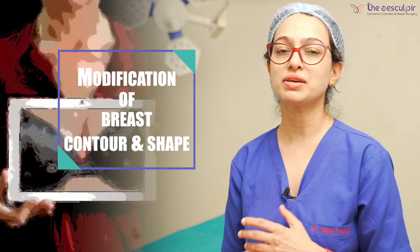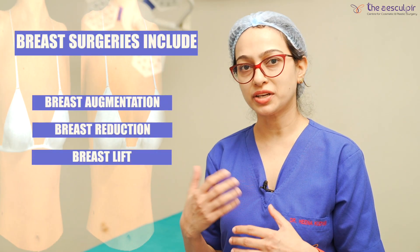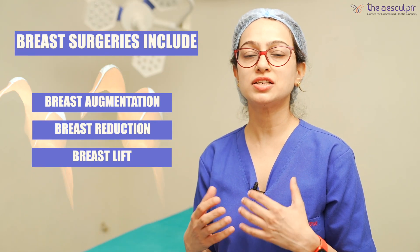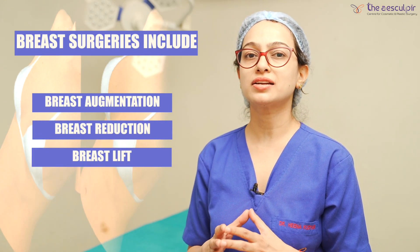Breast surgeries are basically procedures to modify your breast shape or contour. We can increase the size of breast or decrease it. And the sagging skin, which comes with age or after pregnancy, can be lifted. So we combine all these procedures into breast surgeries.